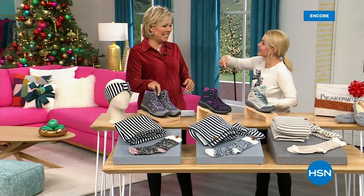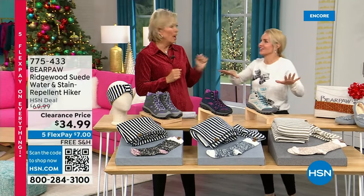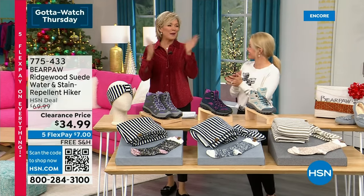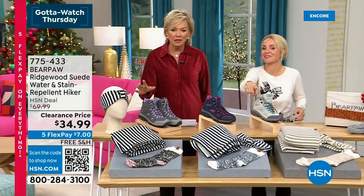We launched this one together. You were like, this is me — I'm an outside girl. I'm a camper, I'm a hiker, I'm a nature lover. And they were not long ago $4.99... Hiking boots — good quality hiking boots that are water and stain repellent usually start at $150. The regular price of what HSN offers these hikers at is $169.